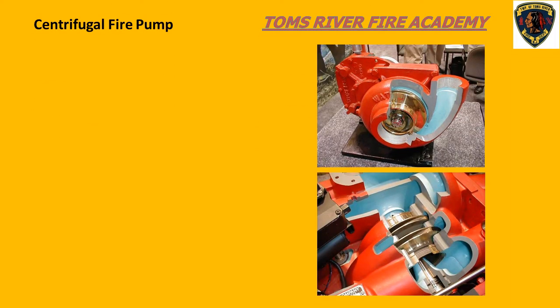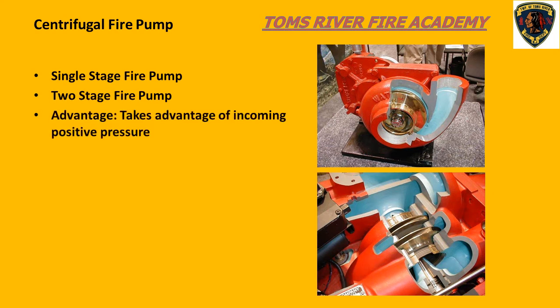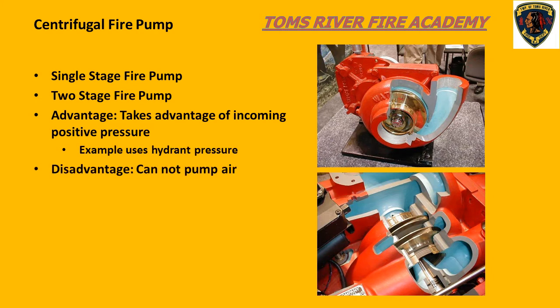The centrifugal fire pump can be divided into two styles: a single-stage pump and a two-stage pump. A single-stage pump has one impeller, and a two-stage pump has two impellers. Fire pumps can be purchased in different sizes. The most common sizes on modern fire apparatus are 1,000, 1,250, 1,500, and 2,000 gallons per minute.